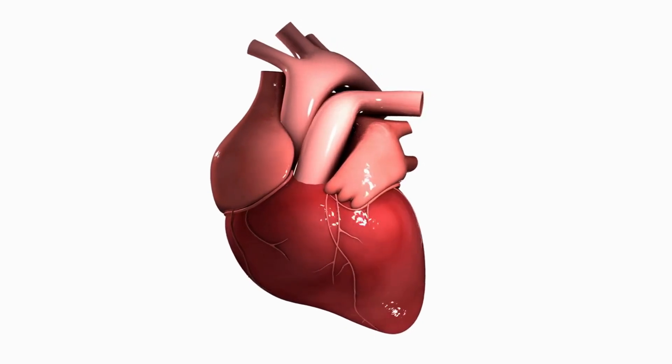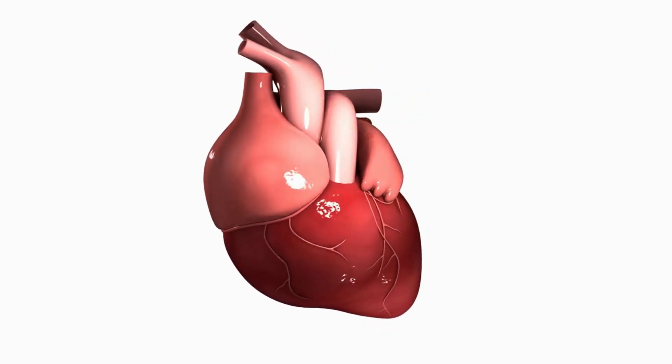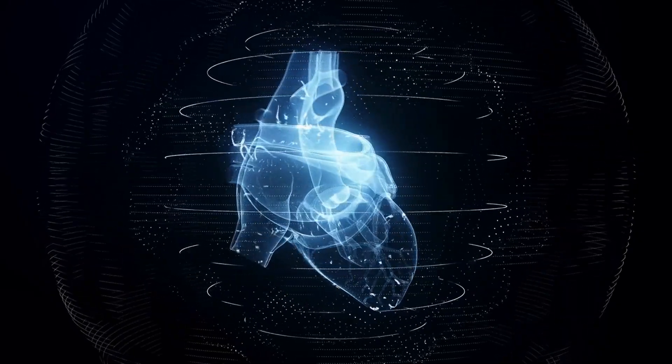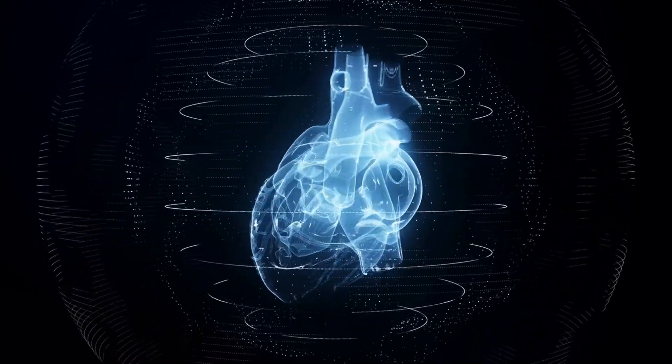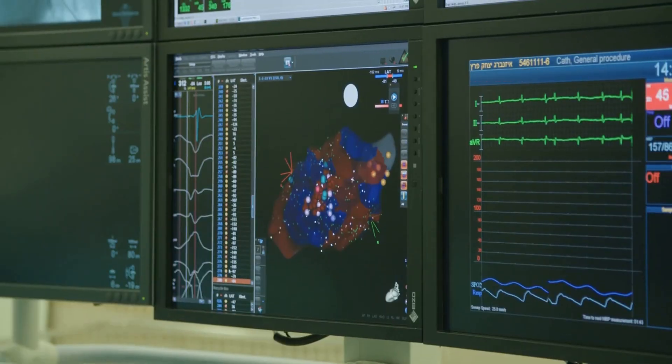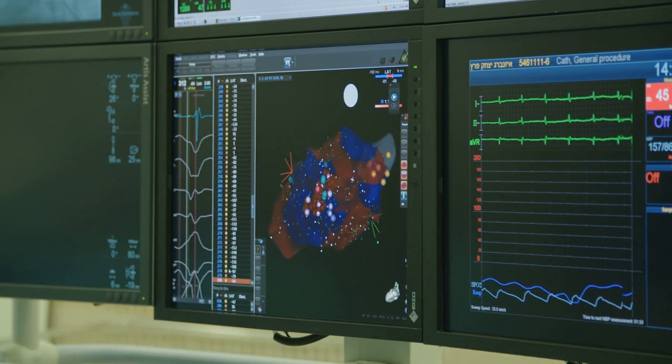It's important to discuss the potential risks and benefits of the procedure with your doctor before undergoing it. Overall, cardiac catheterization is an important diagnostic tool that can help doctors develop an effective treatment plan for heart conditions. With proper preparation, monitoring, and care, the risks of the procedure can be minimized and patients can benefit from improved heart health and quality of life.